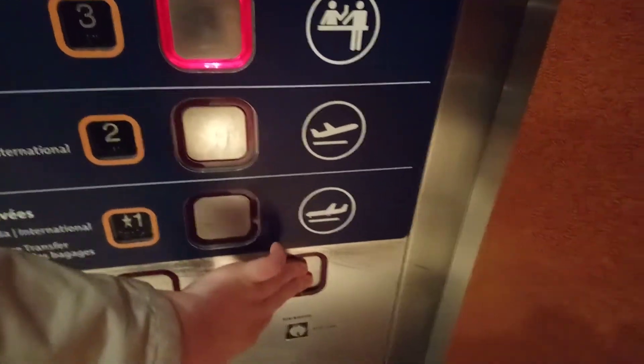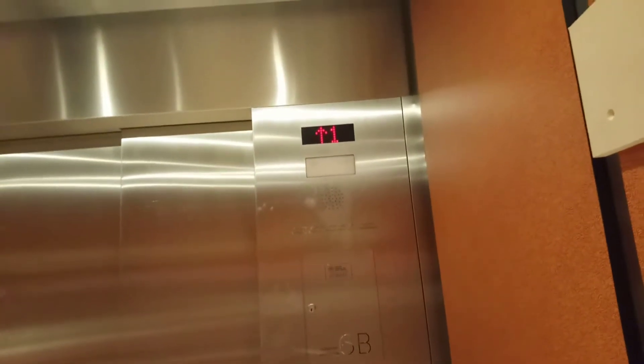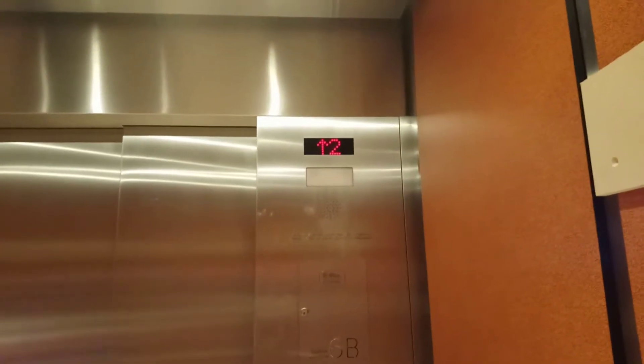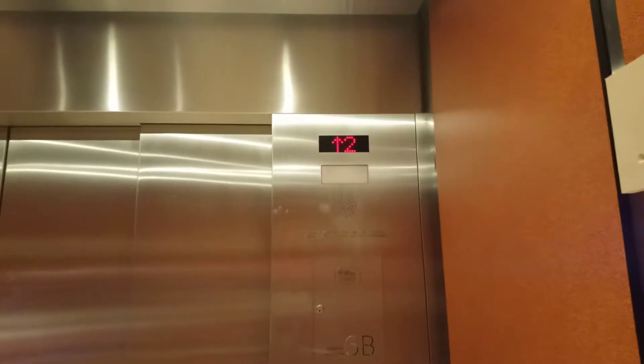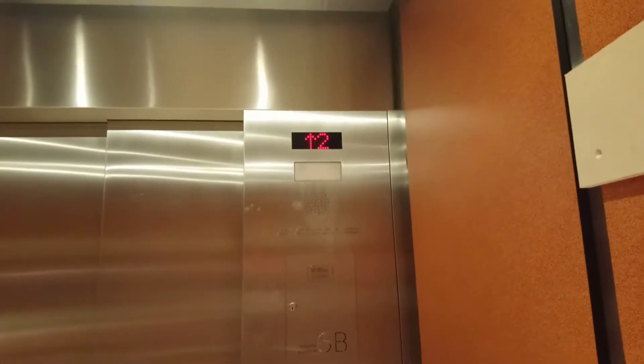These are in the south elevators. The capacity is 5200 kilograms for 71 persons. And these are hydraulic. I believe these are Northern — Tiss and Crack elevators — in the south elevator.